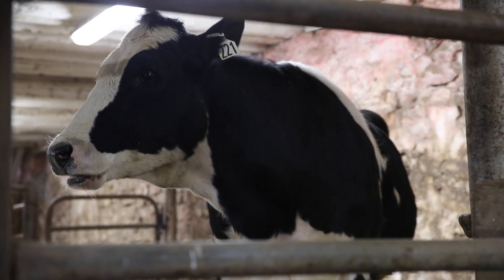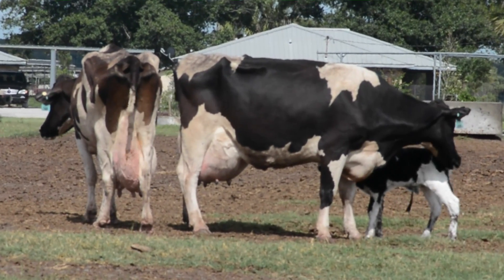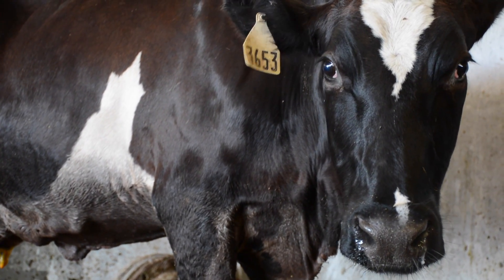I want people to remember me that I solved a lot of problems in the dairy industry and I made a lot of very beautiful animals healthier. There are many other people's lives that have been impacted as well.